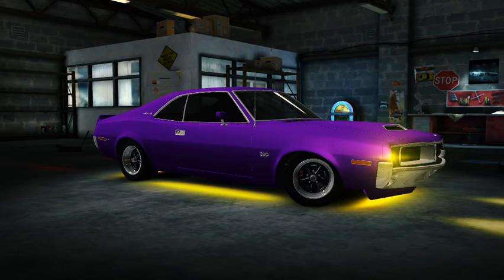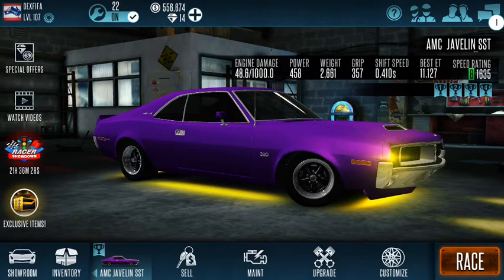What is going on guys, Dex here from Racing Rivals Oz bringing you back a brand new video on Racing Rivals. Today I've got an AMC Javelin SST.